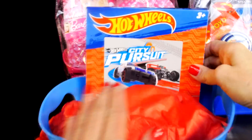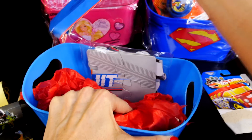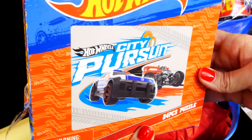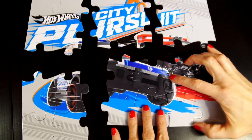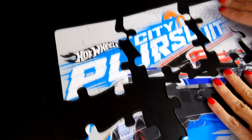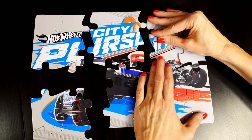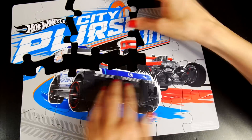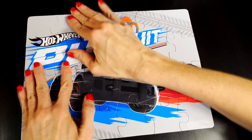Let's grab the last thing. This is City Pursuit — it's a puzzle, and the box just ripped right off, so that's not very well made. It looks like it might have a police car on it. This puzzle is already somewhat built — they've stuck some of the pieces together in sections of four. For those of you that can't build a puzzle, they've pretty much done it for you. It's actually a pretty big puzzle though.